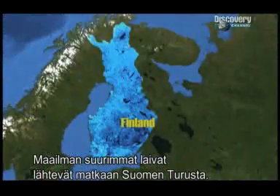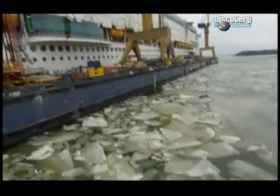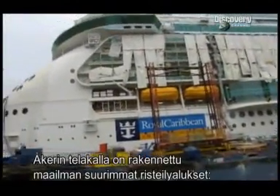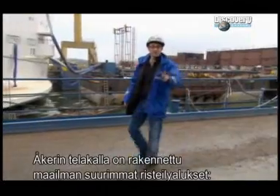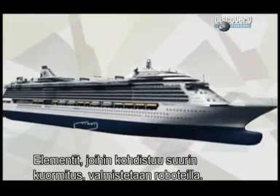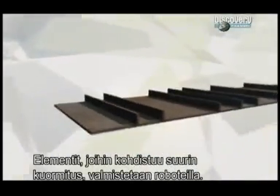The biggest cruise ships on Earth start right here in Turku, Finland. I'm at Acra Yards, a shipyard that has built the three largest cruise ships ever constructed. For assemblies that bear the heaviest load, like this lower compartment wall, they turn to robots.